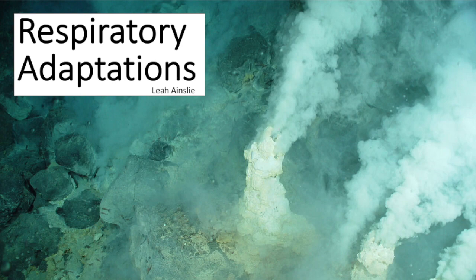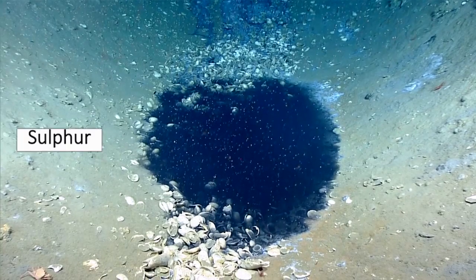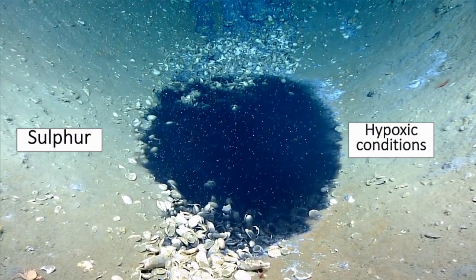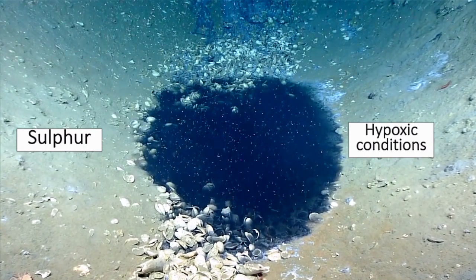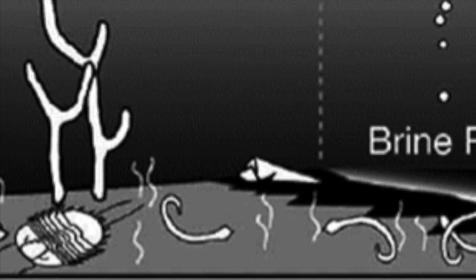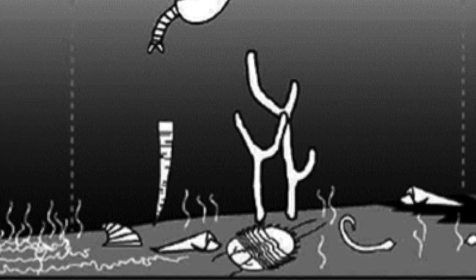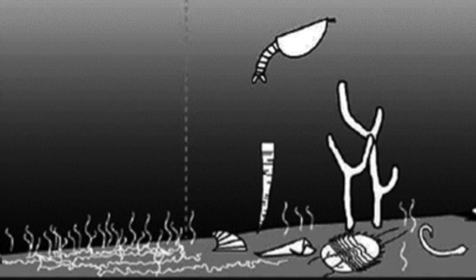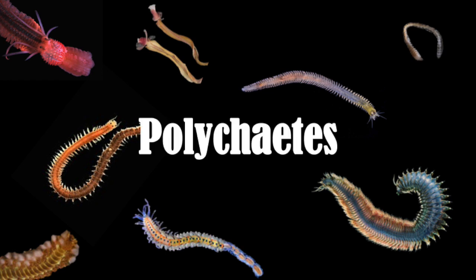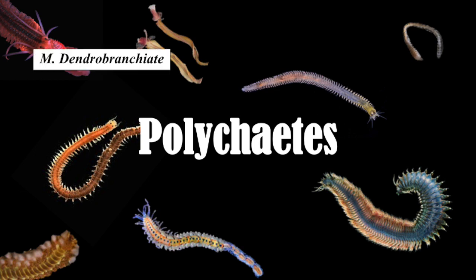Now discussing respiratory adaptations of brine pools. A combination of sulfur and hypoxic conditions within the saturated sediments causes a major respiratory challenge for living organisms that live near or within the interface region of a brine pool, where there are significantly decreased oxygen levels and high levels of salinity. In order to withstand these toxic conditions, many organisms must adapt in order to survive. The respiratory adaptations of polychaete worms will now be described, including examples such as M. dendrobranchiata and the Vestimentifera, which are known as deep sea tube worms.